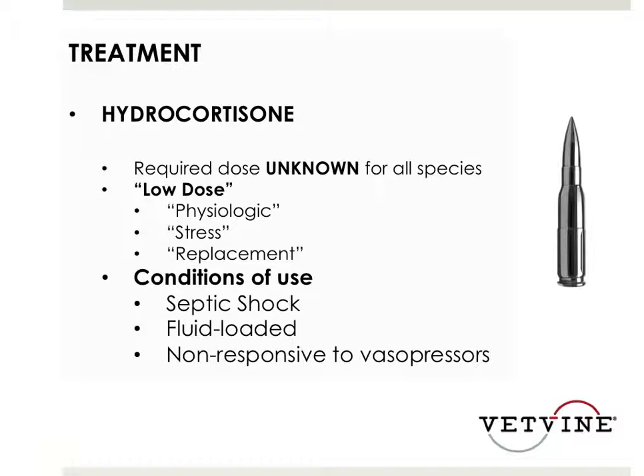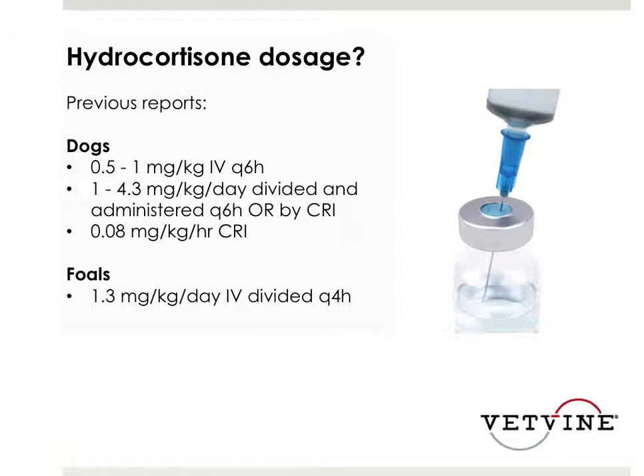Historically, I have used a standard ACTH stimulation test to help guide my therapy, but based on the human literature, I don't really have a lot of evidence to do that anymore. As time has gone by, I've been more and more likely to take patients who had severe hypotension, who I was confident had had enough fluids and were no longer responsive - or not at all responsive - to pressor therapy.